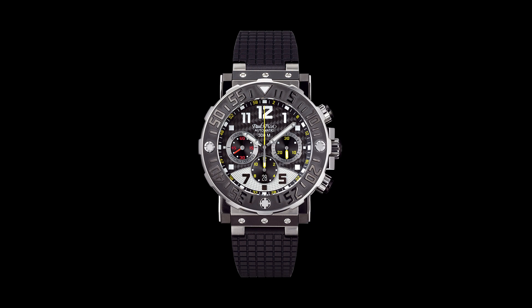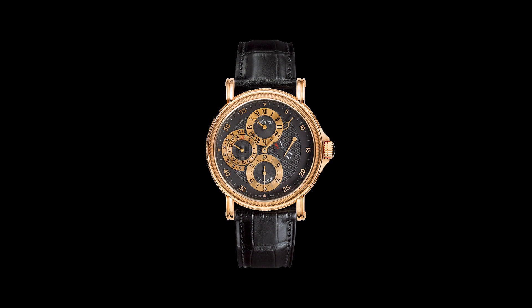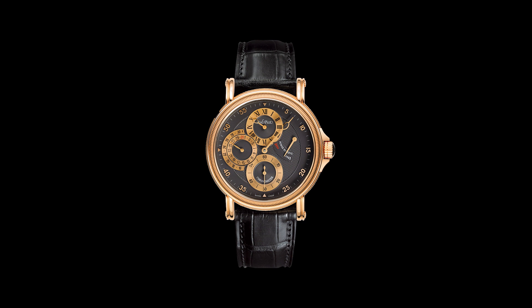Usually their regulator — the one I'm picturing right now — has about a $10,000 price tag. You can get them on eBay and places like that for around $1,500 to $3,000. And they are gorgeous in my opinion.